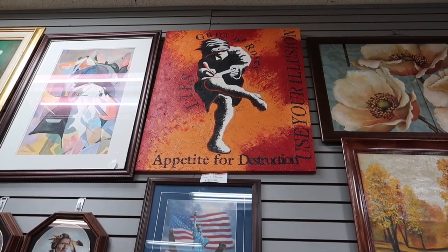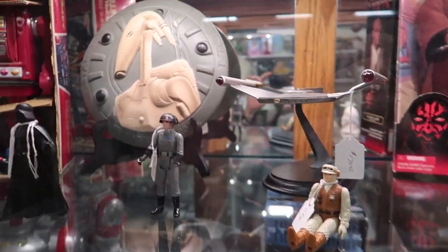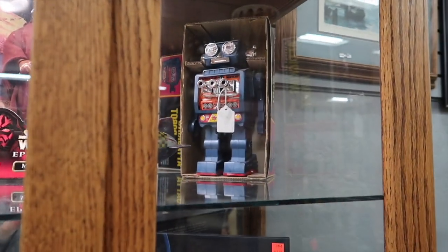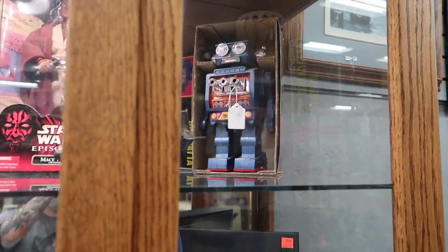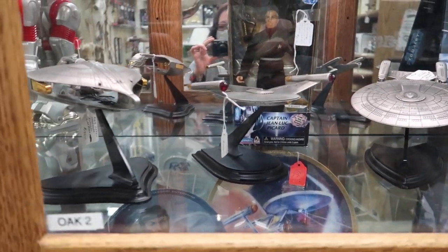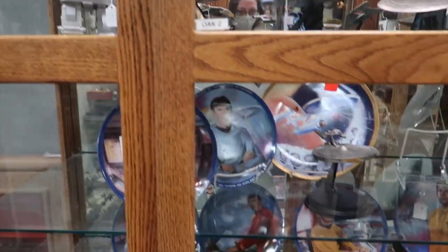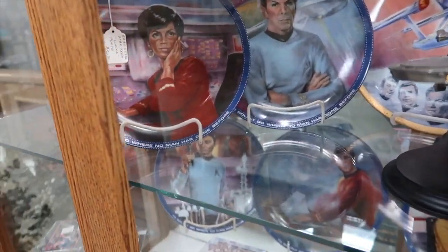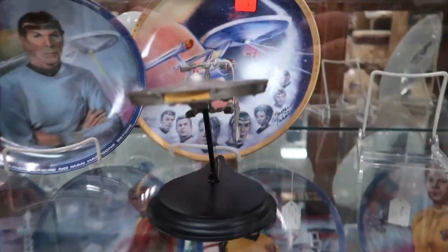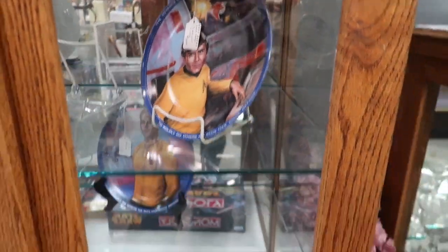My friend pointed out a Guns N' Roses thing, but I don't even listen to Guns N' Roses — I only know the hits. Here's some Star Wars stuff; they had a lot of cool toys. Star Trek and Star Wars were in the same little glass case. These plates are pretty cool — they're like $90 a piece. I'm sure if a collector came in and found these, they'd all be gone.